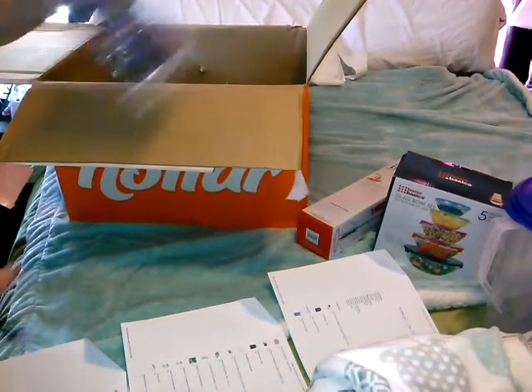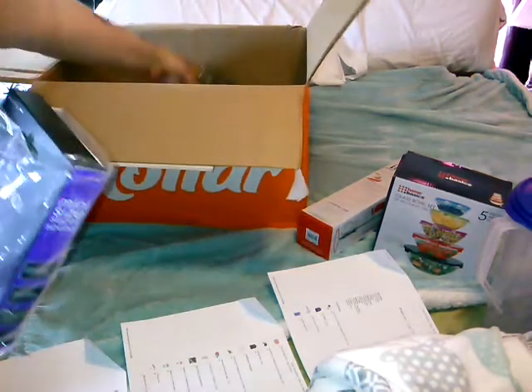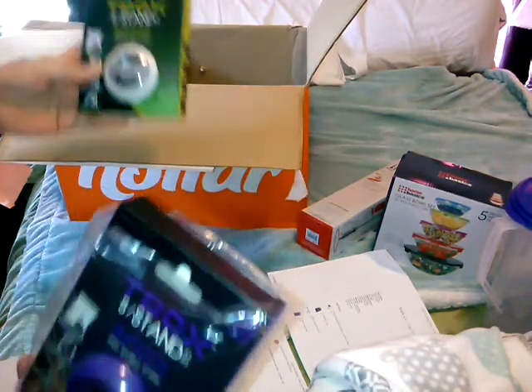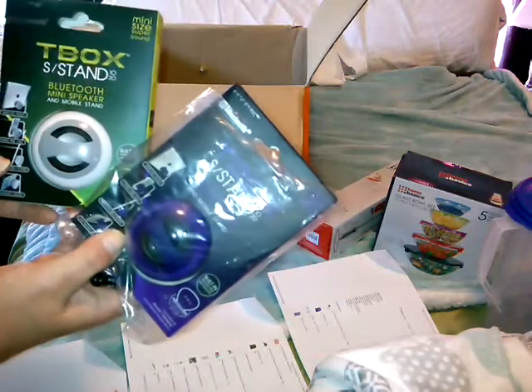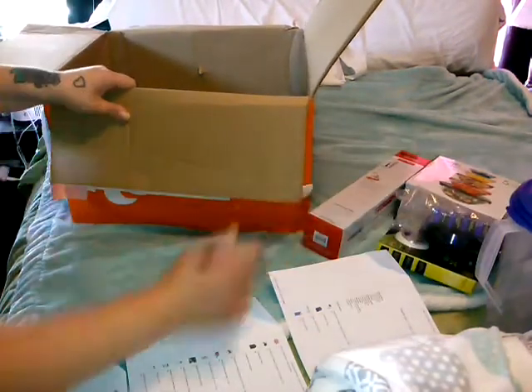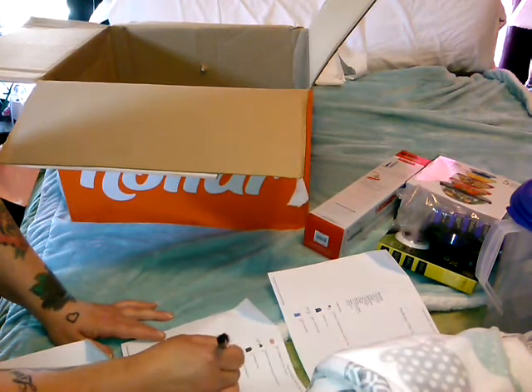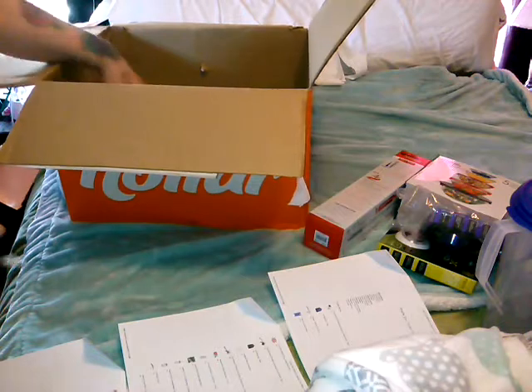I have the mini speaker in blue and in white, and I paid two dollars a piece. In this order these are the ones that suction — they're Bluetooth speakers that suction on the back of your phone or your tablet, whatever you want to use.